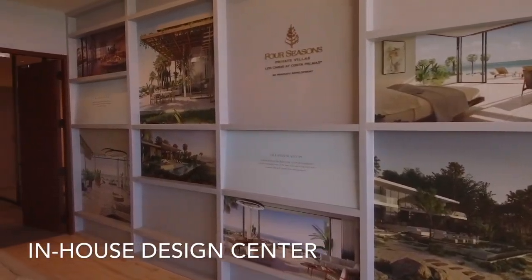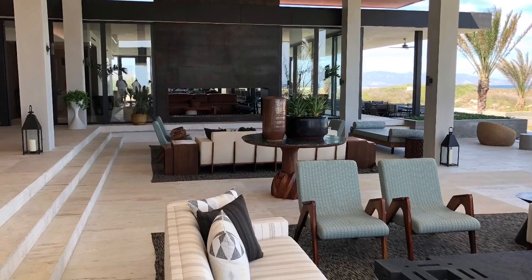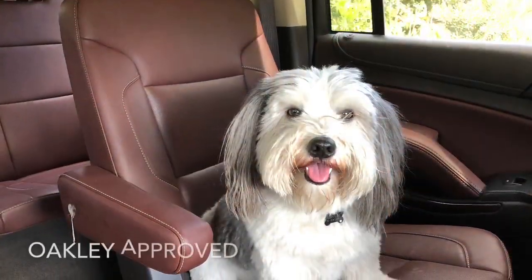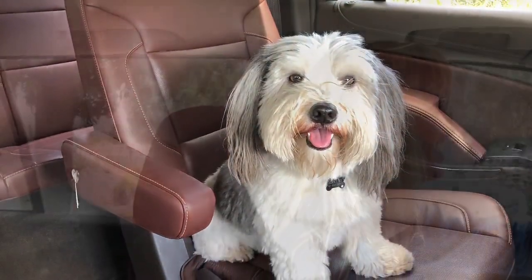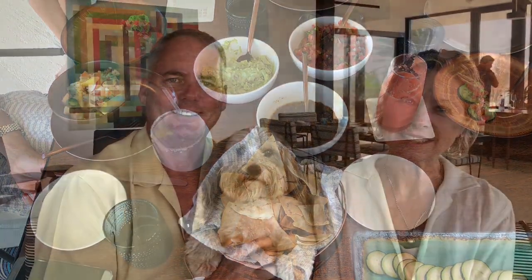The Four Seasons in-house design team will be happy to assist you in your dream home. After our private tour with Aaron, we were getting pretty hungry, so we went back to the Beach Club and enjoyed an amazing fresh lunch and a couple of tasty margaritas, fitting in to this amazing preview. We look forward to our next update later this year.